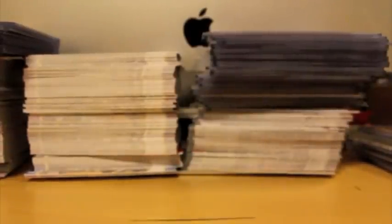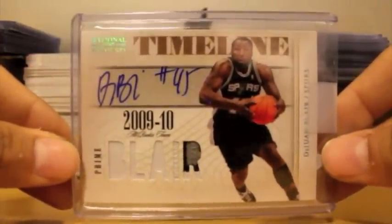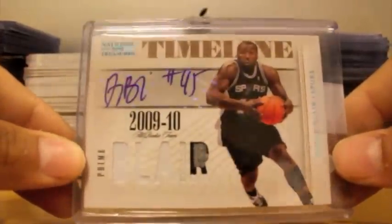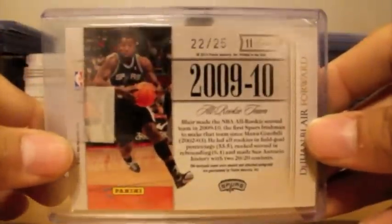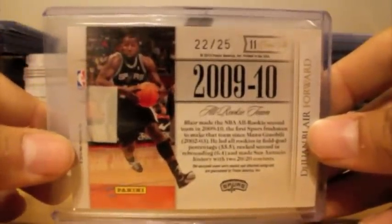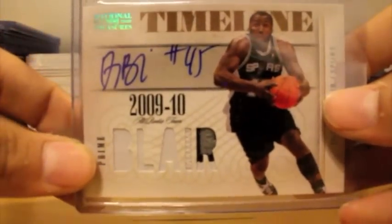Next up, very happy to get this. I do not have this autograph with Dewan Blair. It's a nice three color patch — gray, black, white. Huge chunk of patch. Timeline autograph, numbered at 25 from 09-10 National Treasures. Very nice autograph, all on the sticker as well. So very nice to pick that up — clean card, numbered at 25. If you can check out the patch there, it's a nice chunk right there.